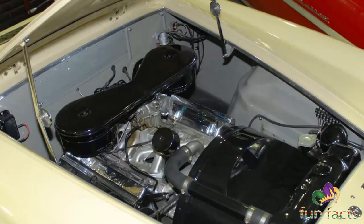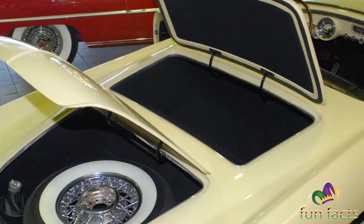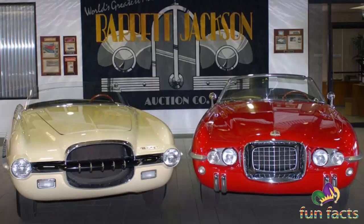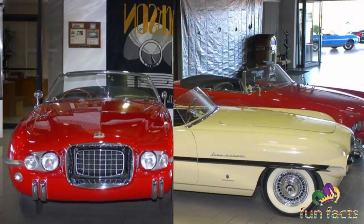Desperate to change its image, Chrysler retained the services of designer Virgil Exner to define a completely new and modern design directly for the company. Among the concepts that followed were the SS, the opulent Chrysler de Elegance, and the Adventurer. Although intriguing designs, these concepts would remain mostly one-off historical pieces.